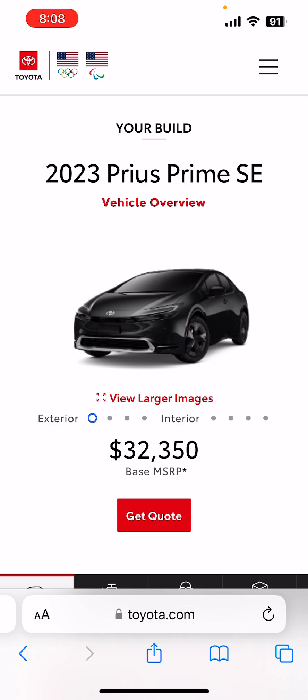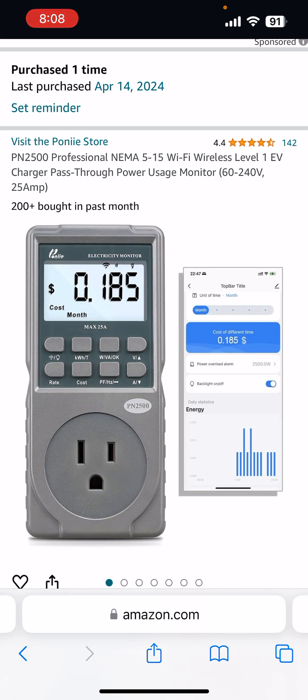I think it still involves occupancy vehicles, so I'm not quite sure what will happen then. Anyway, I just wanted to share with you guys what I use to do the calculation. I will say with the Pony app it's a bit expensive — it was like $65 with tax. It does integrate with the Smart Life app, which I actually use for other devices like Wi-Fi outlets and light bulbs, and I think it's great. You can access it through the app over Wi-Fi without physically going to the meter.